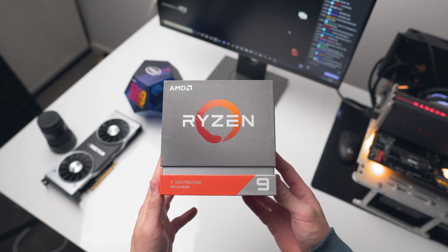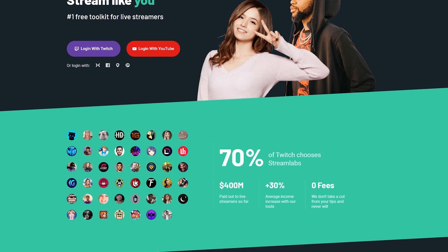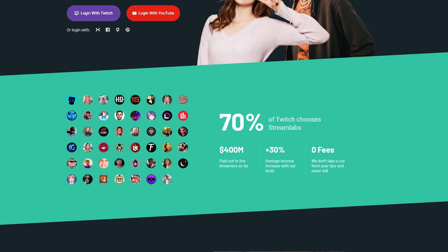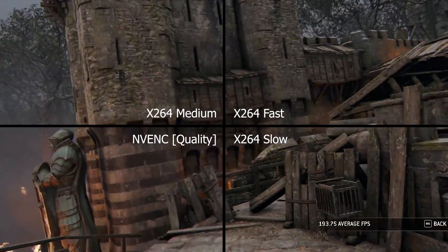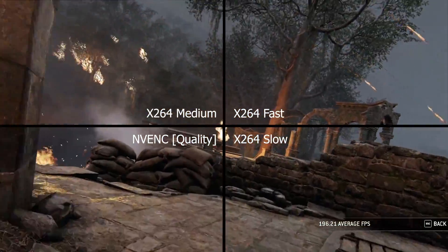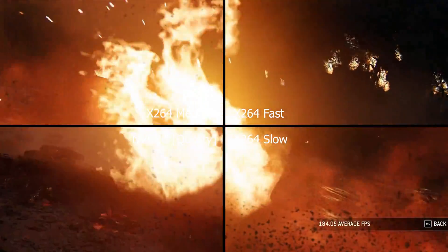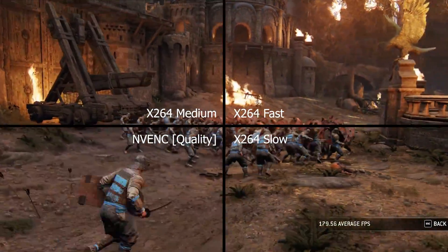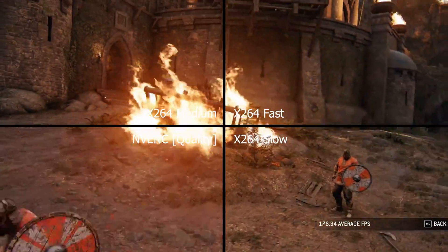For testing I will be using Streamlabs OBS version 0.15.1, which is just a fork of the original OBS that includes all the same presets and settings. Here we're taking a look at four different encoding presets being streamed in For Honor. The faster the preset, the lower quality you'll see, but for better streaming and gaming performance. The slow preset offers the best visual quality at a significant performance cost, so just take note of the visual quality for context for the benchmarks we're about to look at.